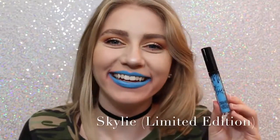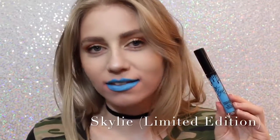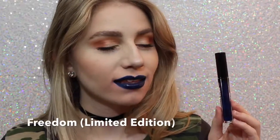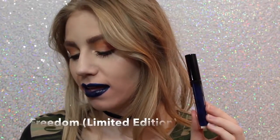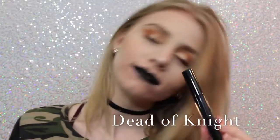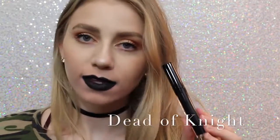Next is Skyli — most people probably don't like this color, but I love it, my gosh, it's so cool. You could even wear this shade as eyeliner, or you can just wear it as lipstick. Next is Freedom, which is also Limited Edition, came out with Skyli for 4th of July. It's also a beautiful color, a little bit more wearable on the lips, but you could also wear this as a lip liner. And lastly, we have Dead of Night, which is a black lipstick. I love how black lipstick looks on me — I feel like it's super punky and cool — and this is a really great formula of black lipstick.